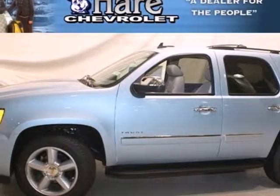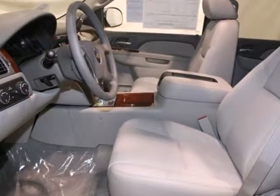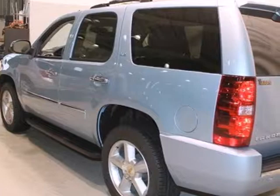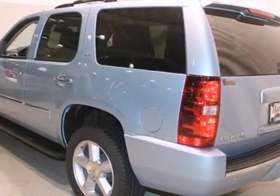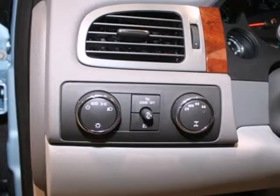Here's a 2011 Chevrolet Tahoe. This stunning SUV comes packed with standard amenities, including dual-zone air conditioning, a six-speed shiftable automatic transmission, anti-lock brakes, a tire pressure monitor, child safety locks, alloy wheels, and a flex-fuel engine.